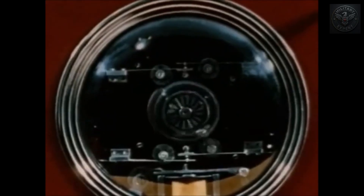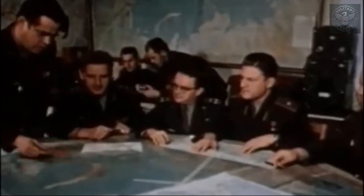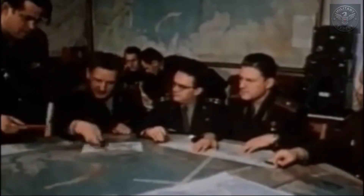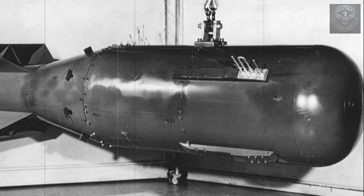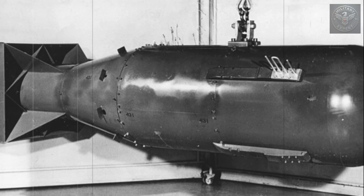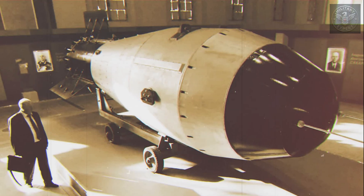And the terrifying part? That wasn't even its full potential. The original design was for a 100-megaton bomb, but even the Soviets thought that was excessive. But even as the world moved away from building bombs of that sheer size, the technology only became more advanced and more dangerous.